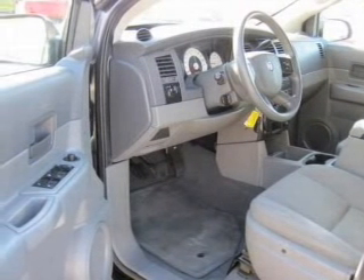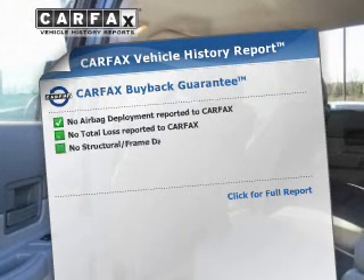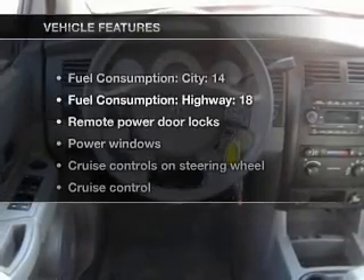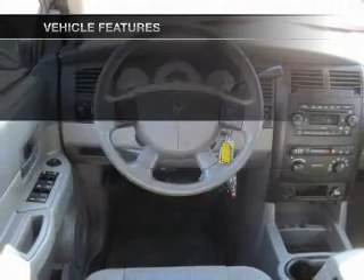You will appreciate the safety feature of anti-lock brakes. An included Carfax Vehicle History Report allows you to purchase with confidence and the knowledge that your buy was a smart choice. And, with these notable features, you won't want to miss out on the opportunity to own this amazing ride.